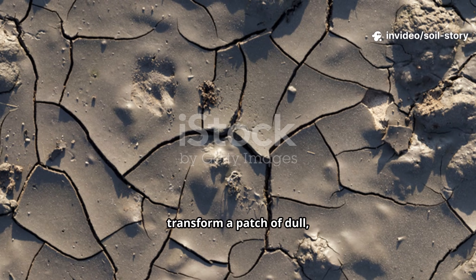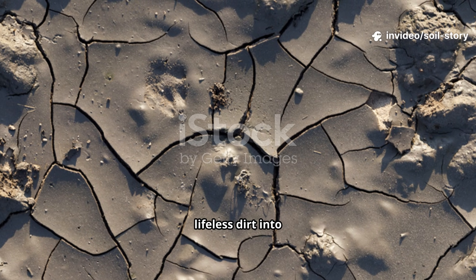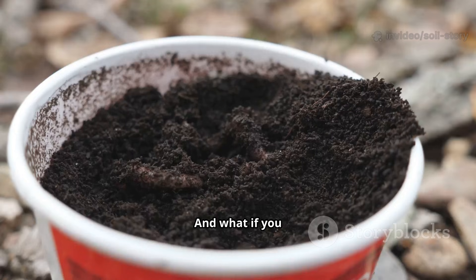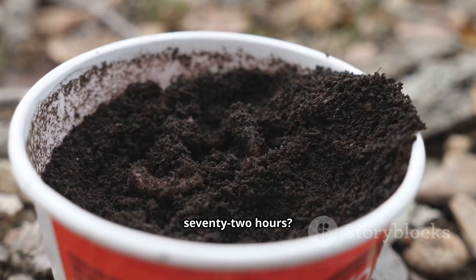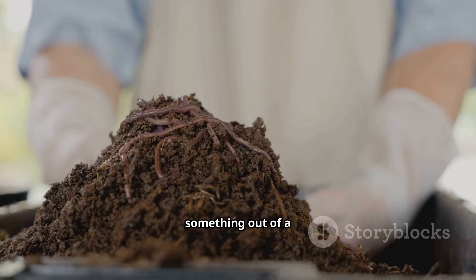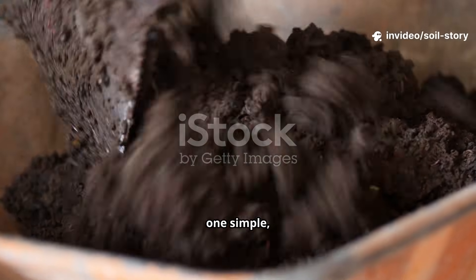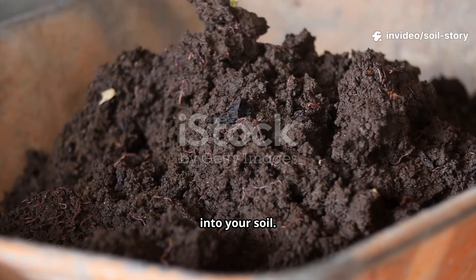What if I told you that you could transform a patch of dull, lifeless dirt into a bustling underground city teeming with earthworms? And what if you could do it in just 72 hours? It sounds like something out of a sci-fi movie, but it's totally real, and it all starts with pouring one simple homemade liquid into your soil.